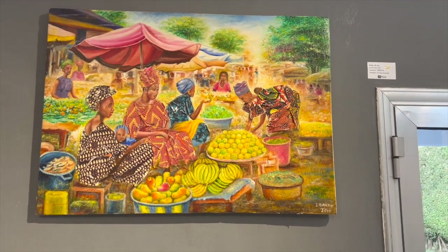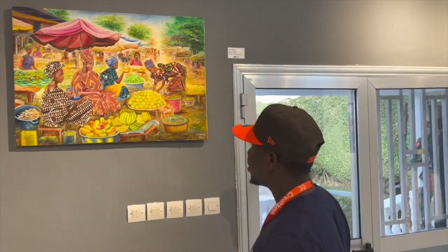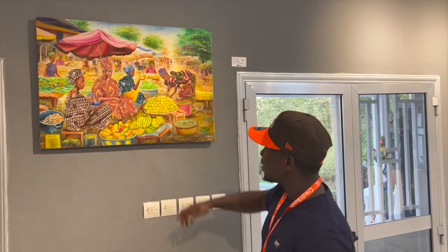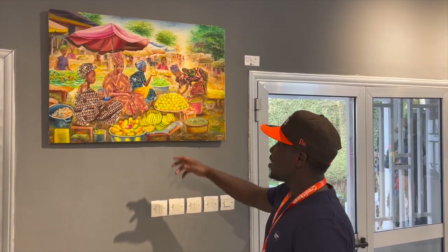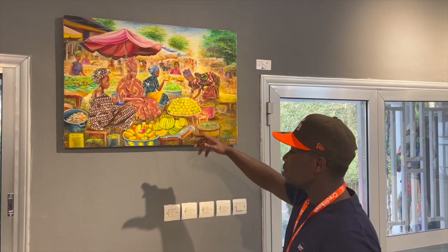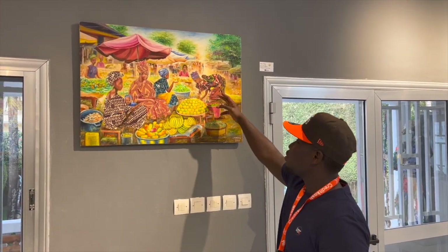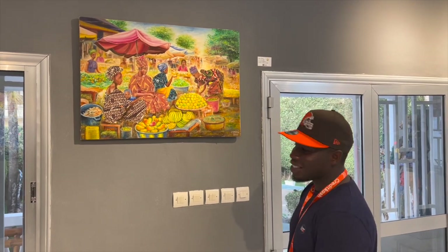This one caught my attention as well. This is too great. This really represents Guinea to the fullest, because Guinea is extremely rich. We've got a lot of fruits. A woman — you know, a woman symbolizes life.